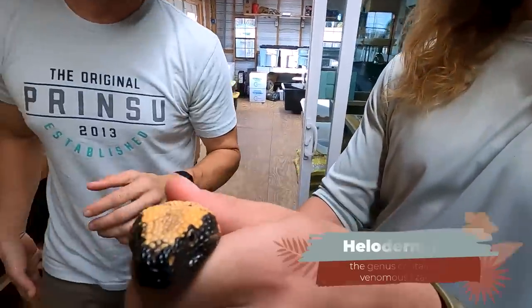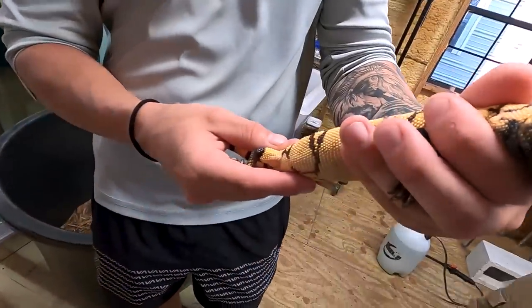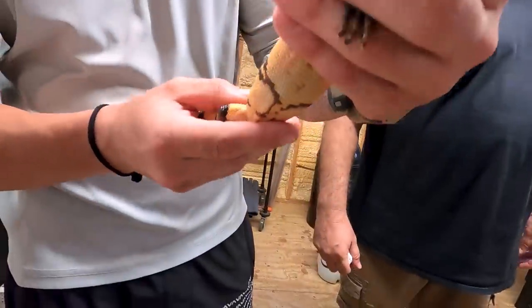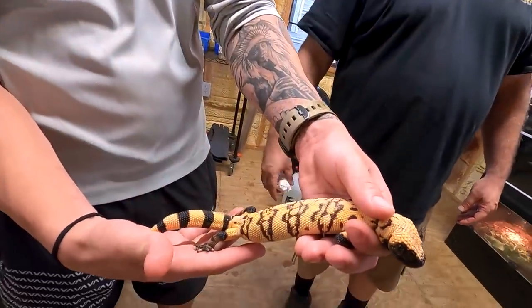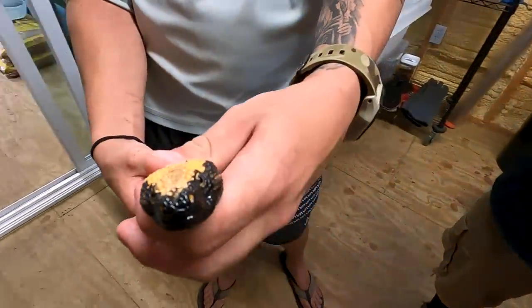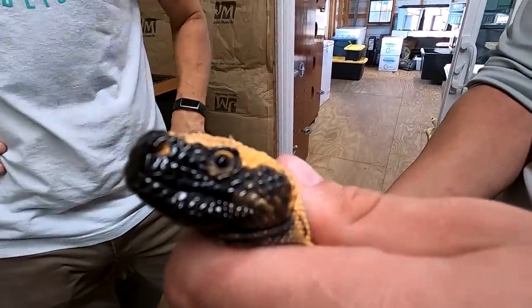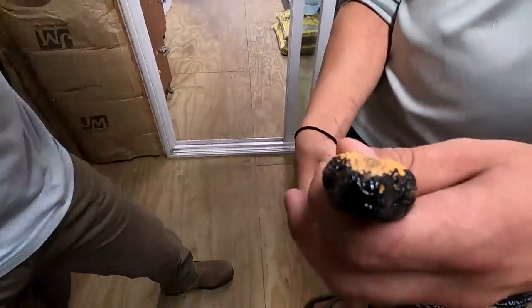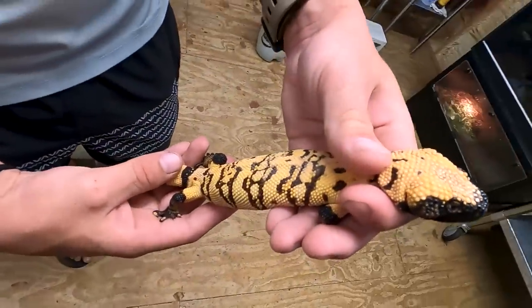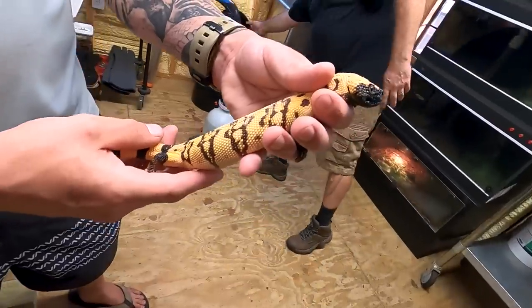Holy helioderma — that is one hell of a morph. That is a gorgeous animal, man. That is a heli monster. That's a venomous lizard right there. I've seen these in the wild — you were with me, I think we were at Bob Bloom's house in Arizona, and we saw one walking around his backyard. That right there is gorgeous. The thing is, I never realized how variable their colors can be. It's almost like a radiated tortoise corner.